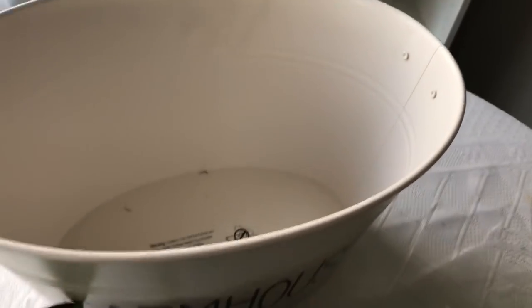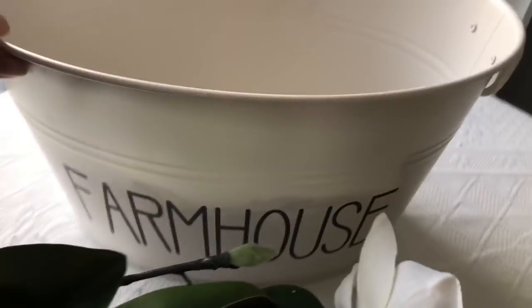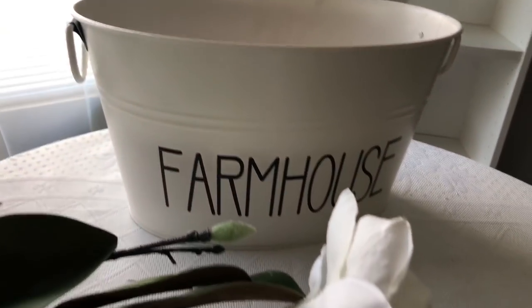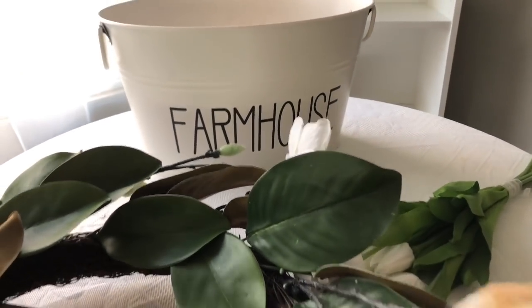This big tub here — it's a good size, guys. From Walmart, six something. Yes, you're coming home!